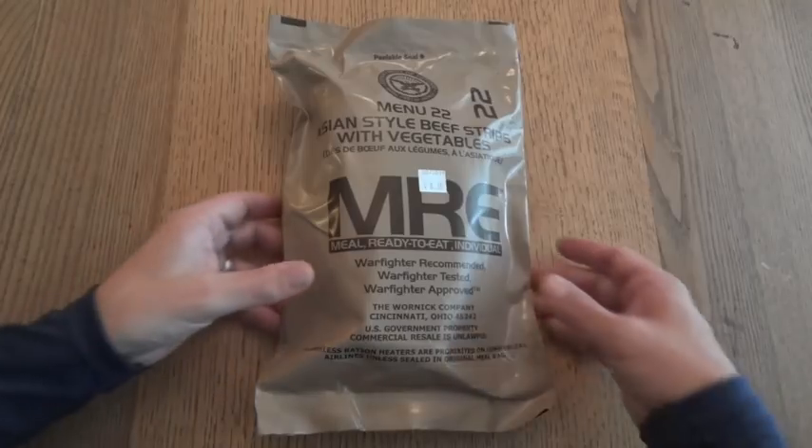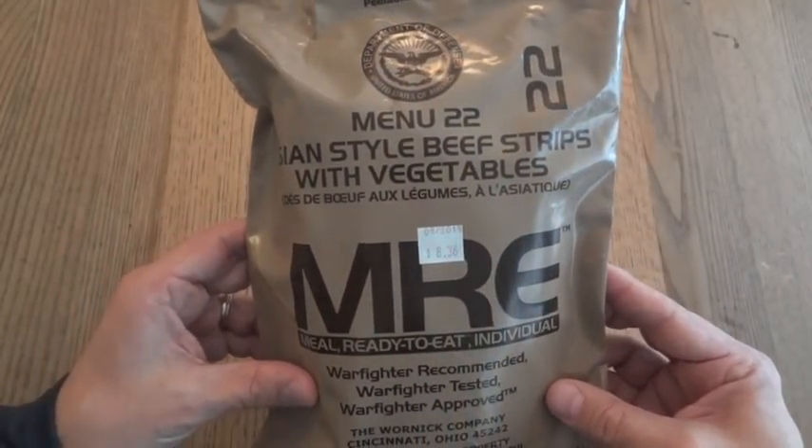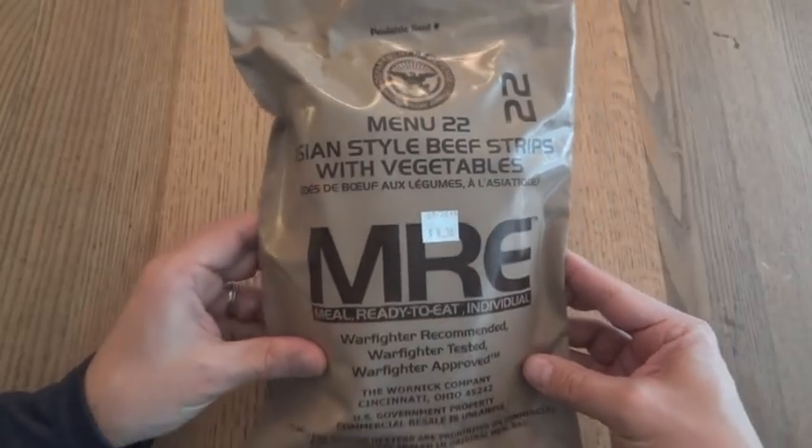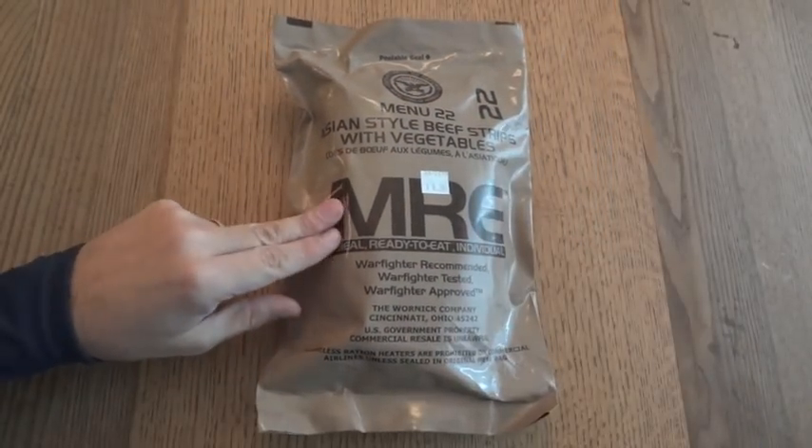We're going to take a look at a US MRE, or meal ready to eat. This one is menu number 22, Asian style beef strips with vegetables, and it's from 2016. This menu was introduced in 2012, but this is going to be the first time I'm going to have a chance to try one.